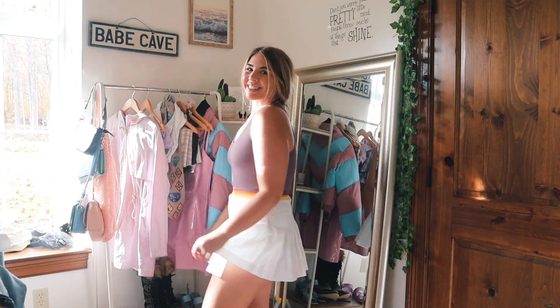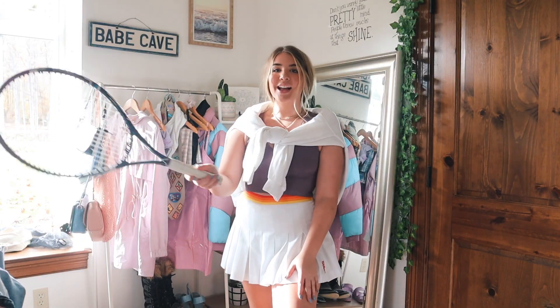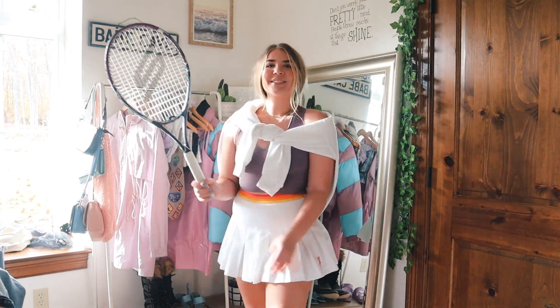This one is so simple. I just took a tennis skirt that I already had, and then a workout top. I took a sweater — I like to do this all the time — and I just tied it around over my shoulders. So cute. And then I took a tennis racket for my prop. I had everything at my house, so it was really easy.